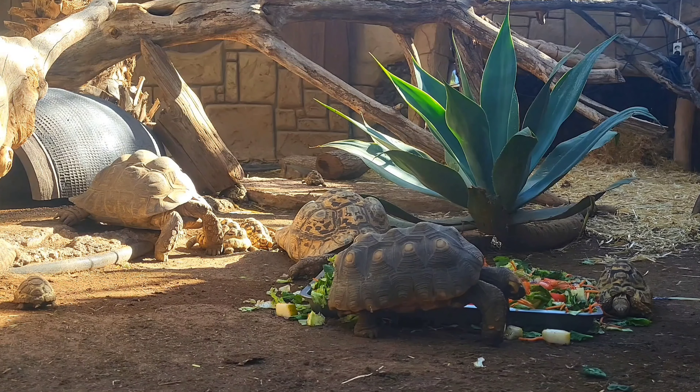If you want some more tortoise facts, look no further. You have a choice between the radiated tortoise or the African spurred tortoise. See you in the next one, bye bye.